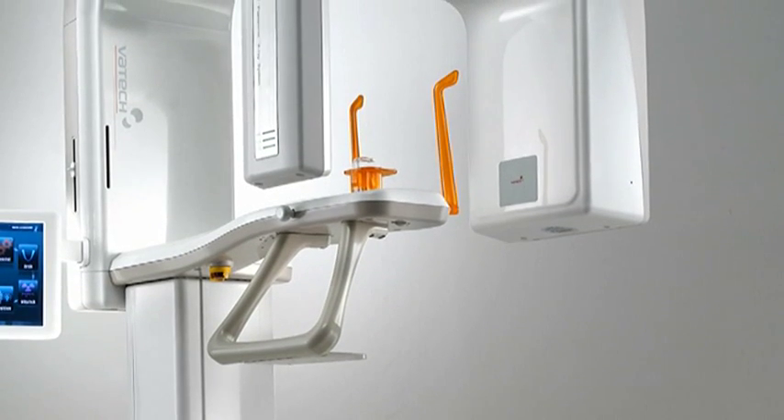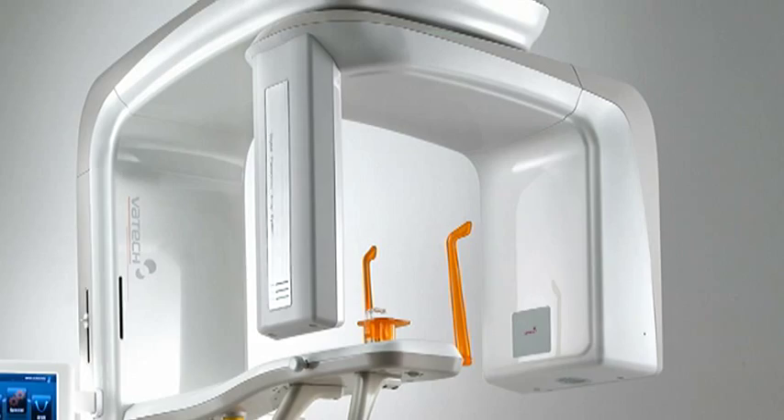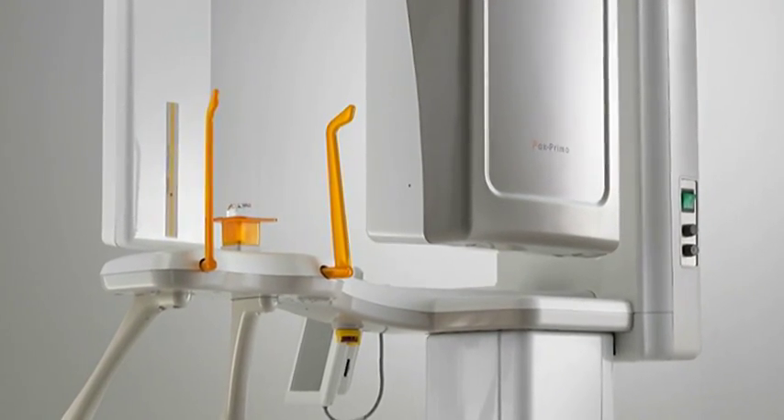With integrated USB interface and SD memory card slot, data capture is versatile. The high-speed Ethernet port allows for easy network integration, saving room in the operatory.